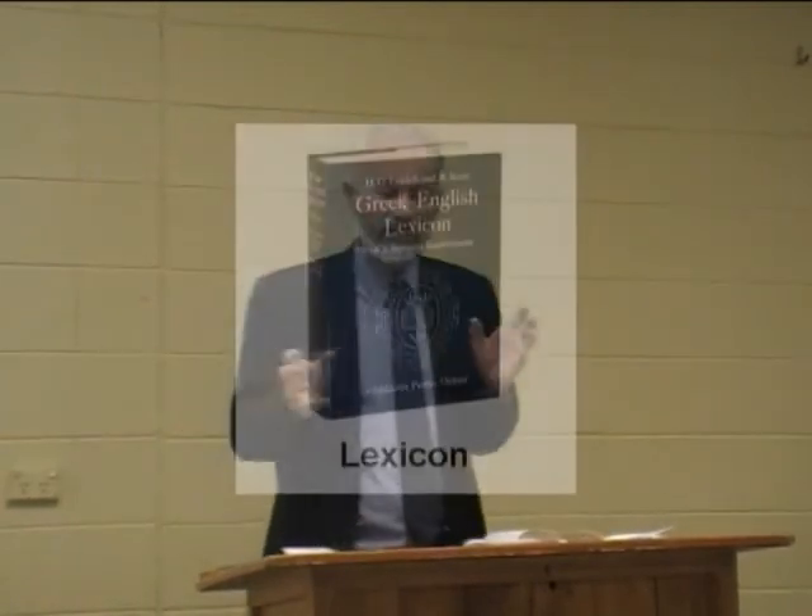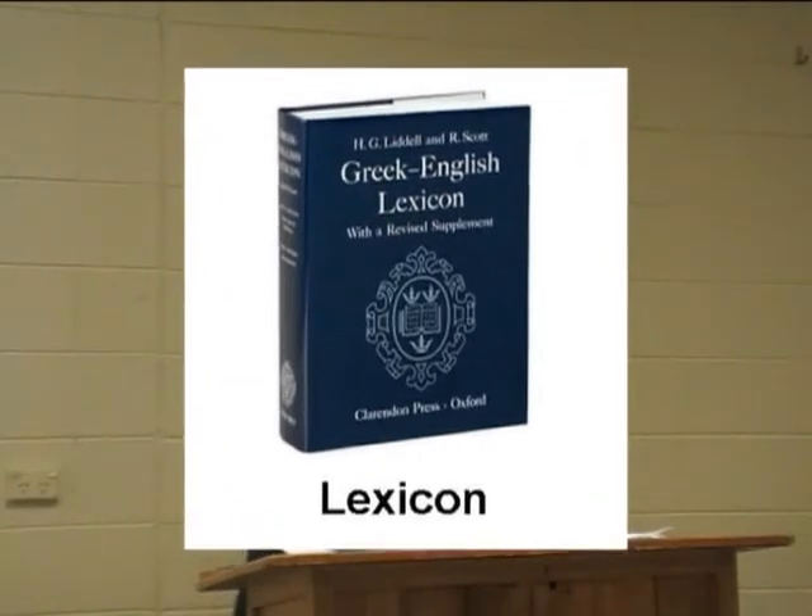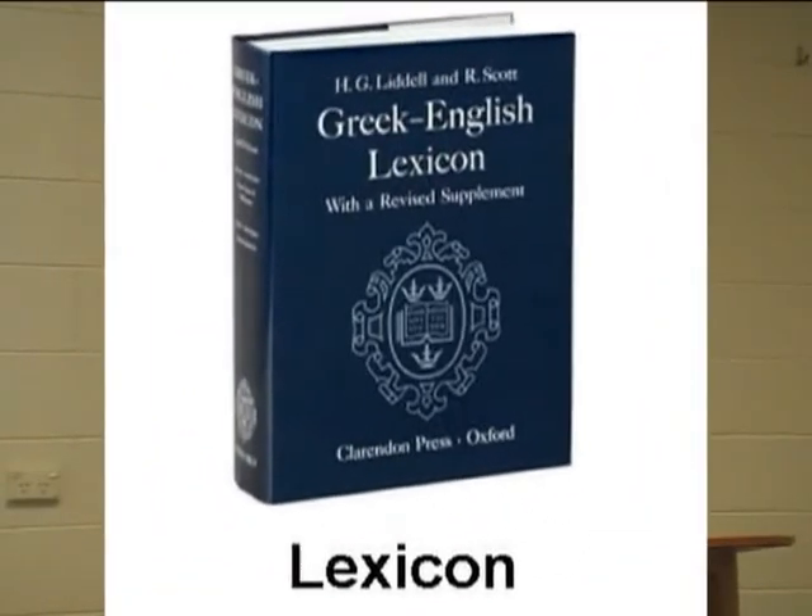Another resource is a lexicon. A lexicon is like a dictionary that gives you words in the original tongue of Hebrew or Greek, then you can find the English variant meanings. An excellent lexicon is found in the Zodiates Bible — the Zodiates Bible is a very good Bible, I recommend it as a good reference source. It's got a very good lexicon in the back of it which is very useful.